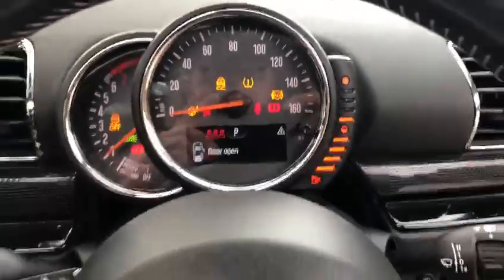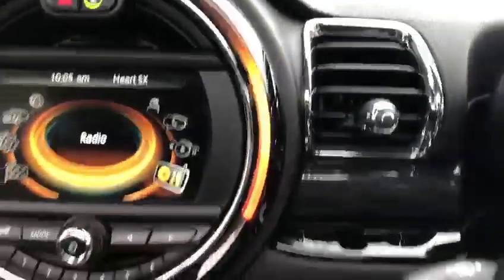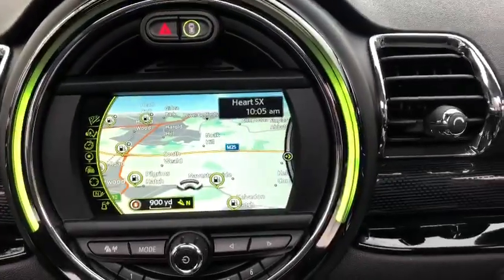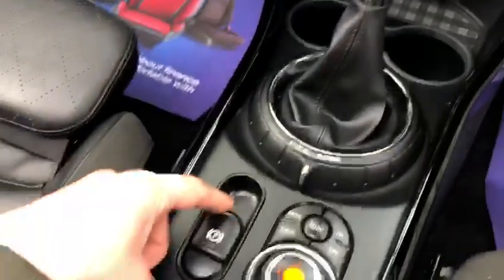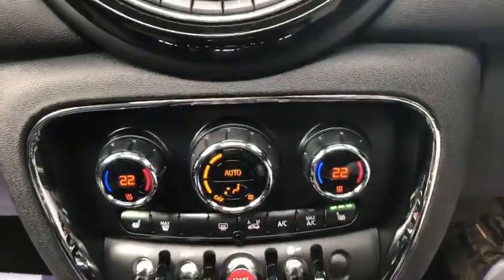So the exact miles is on 25,000. You've got your satellite navigation, Bluetooth, electric handbrake, climate control.